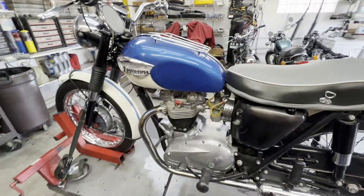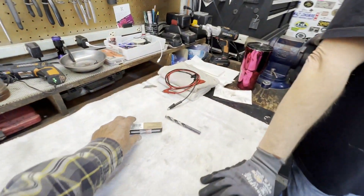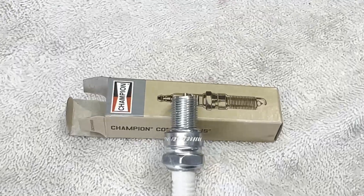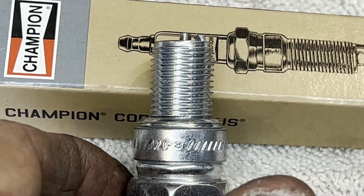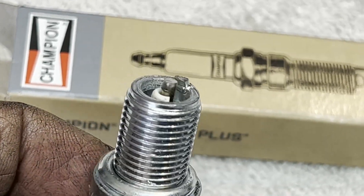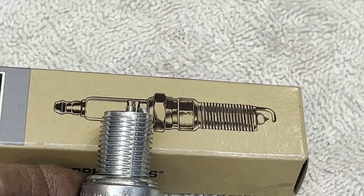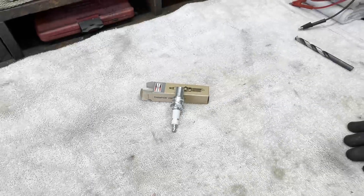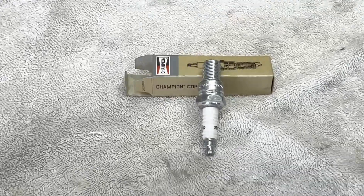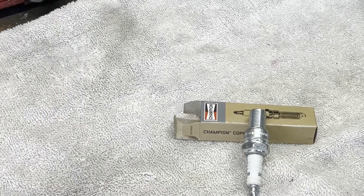One other thing - the spark plugs. We pulled the plugs out and cleaned them. They're N5s with an N3 recommended, so I decided to compare them visually to an N3. I took a brand new N3 out of my spares and looked at it - something just didn't look right. Zooming in, right out of the box the electrode is broken off - brand new plug, side electrode completely gone. Always visually check everything before you use it. The physical differences between an N3 and N5 are very slight. The ones in the bike were in good condition so we cleaned them up and put them back.